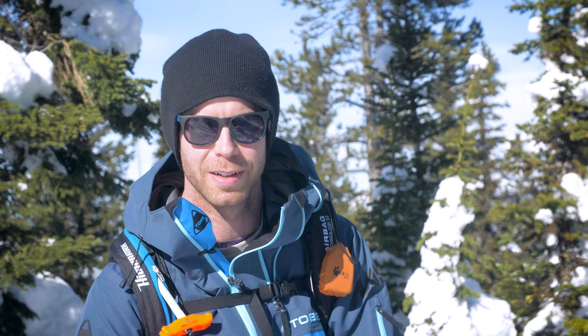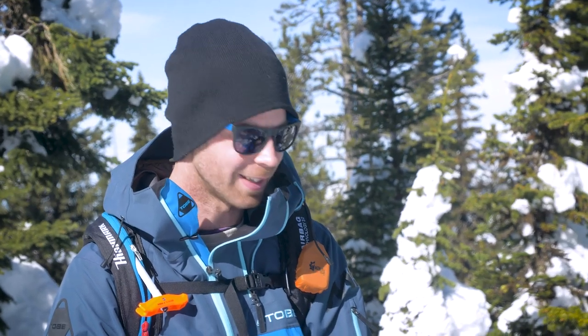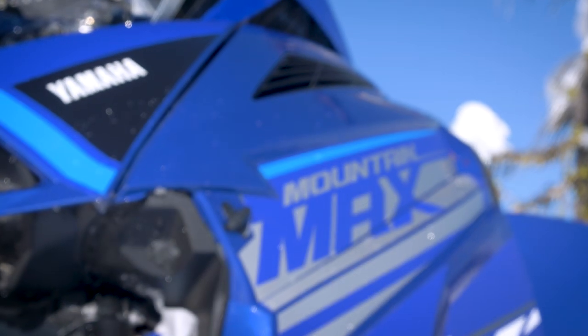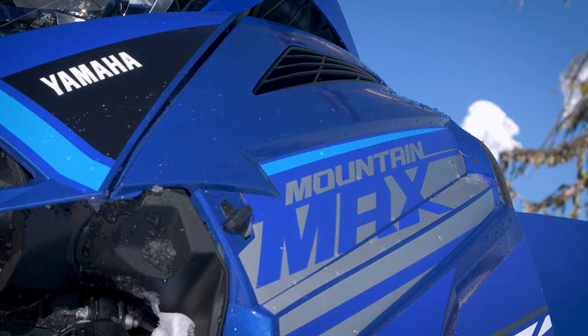I've been riding this 2021 Yamaha Mountain Max and it's good to be back on Team Blue. I spent most of my day on the 154 track with the 2.6 lugs and it seems great for these snow conditions. I'm getting everywhere I want, haven't been stuck, turns on a dime, climbs back uphill. The sled has a really snappy response when making your way through the trees. The new skis are noticeably better than other options out there. It's good to see Mountain Max back in action.